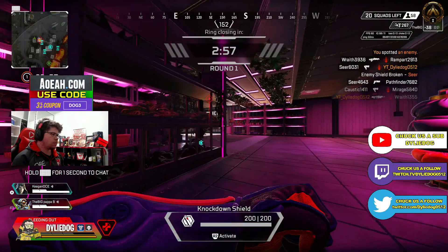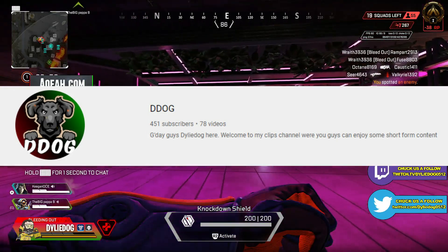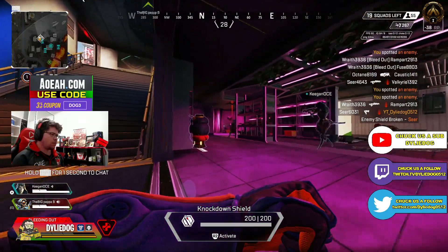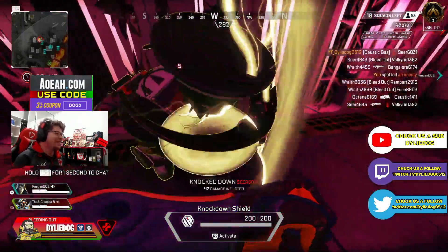Just before I go, if you'd like an extra entry in the channel's massive Bangalore prestige skin giveaway, just subscribe over on my clips channel, which will be linked in the description below. That's all from me guys — make sure to like the video and subscribe if you're new to the channel for your daily Apex Legends content. Anyway guys, DiddyDog, we'll catch you all later.